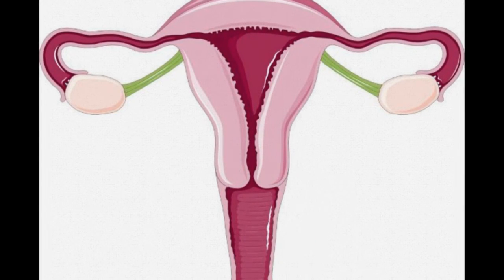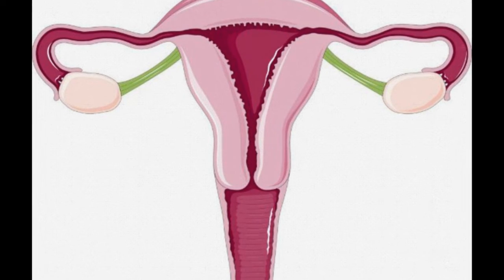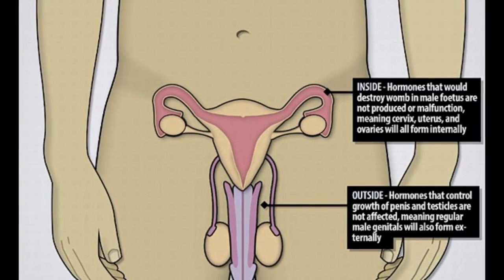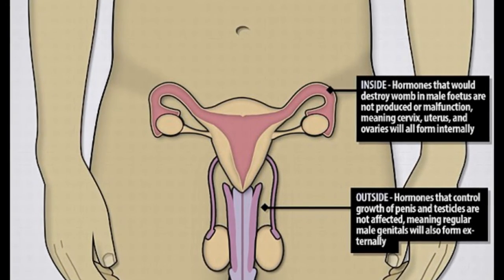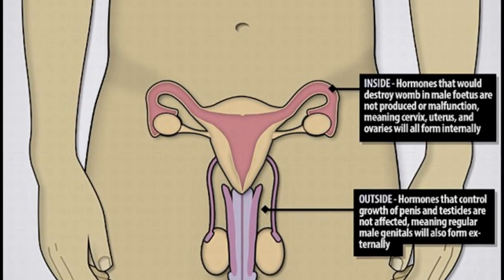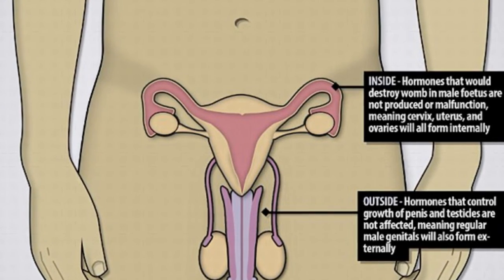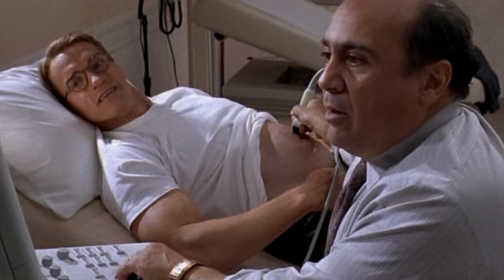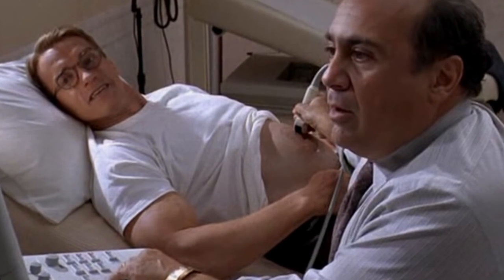7. Prostatic Utricle. All humans start as female in the womb. While scientists still debate, it's thought that the prostatic utricle — connected to the prostate in males — came from the same ducts that develop into the female uterus. Some view this utricle as remnants of what would have become a uterus. It basically serves no function, although that too is debated.